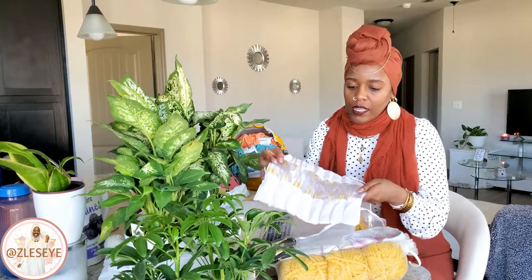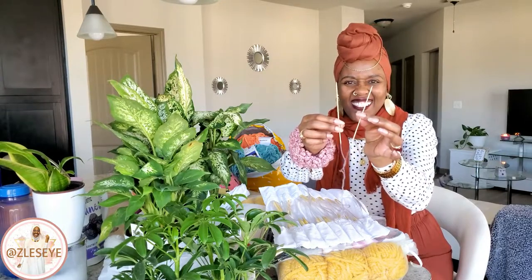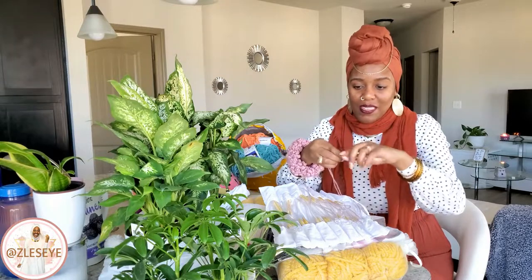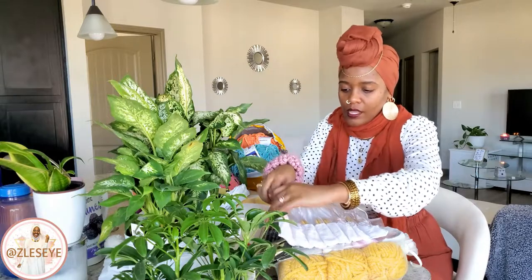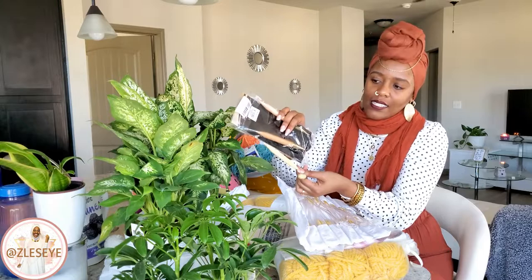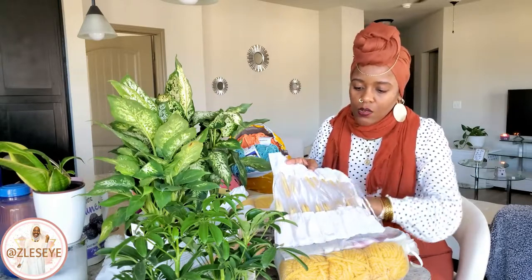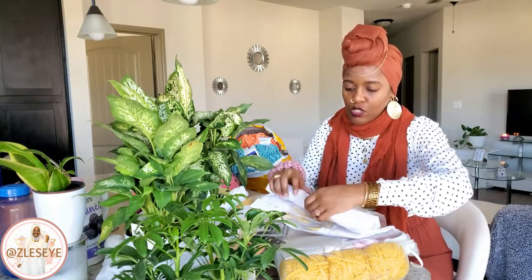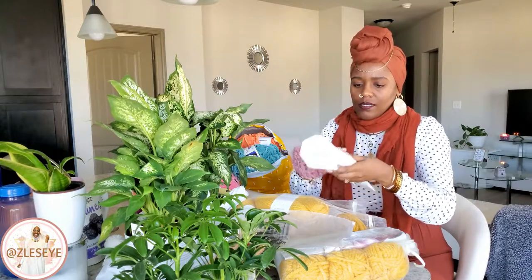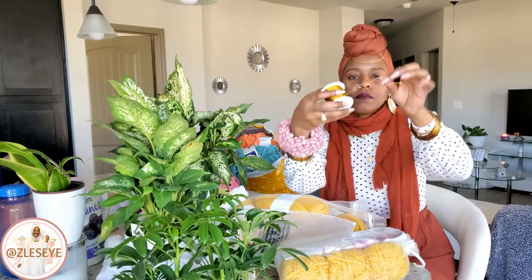I also got a set of circulars from Amazon in all different sizes — from really, really small ones, maybe for sock yarn or string, all the way up to US size 17 and 19. I just had to grab these because of the nice range of sizes. I already had a few circulars but definitely not this many different sizes.